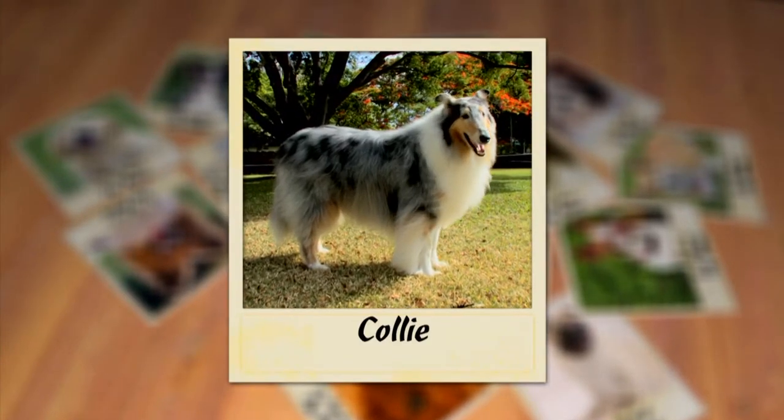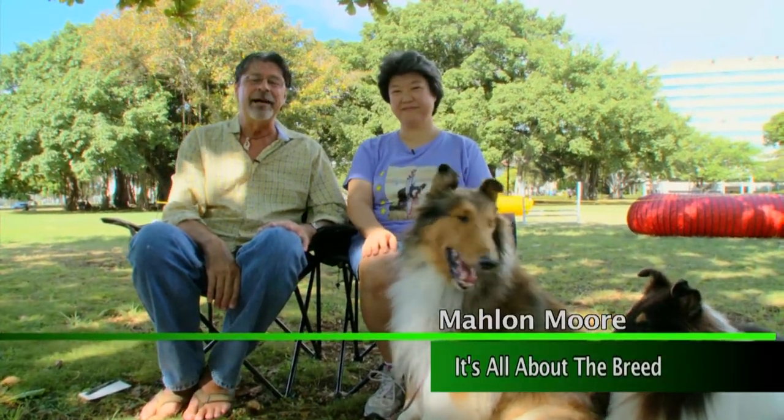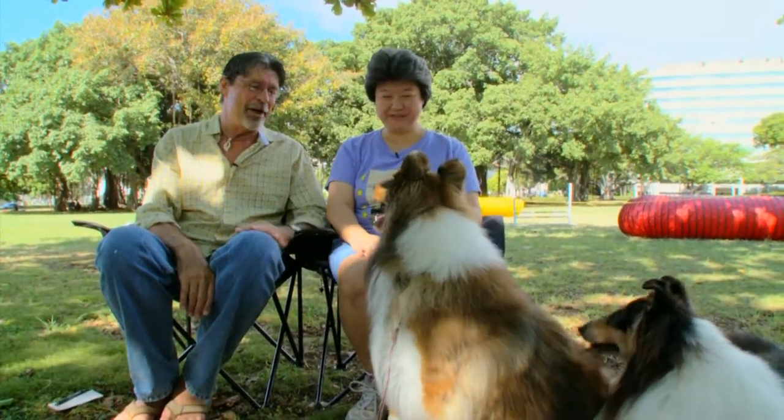Today it's all about the Kali. I'm at Thomas Square and with me is the president of the Kali Club of Hawaii, Linda Kurabayashi. Hi Linda. Hi. Good to have you here today. Tell us who you've got with you.